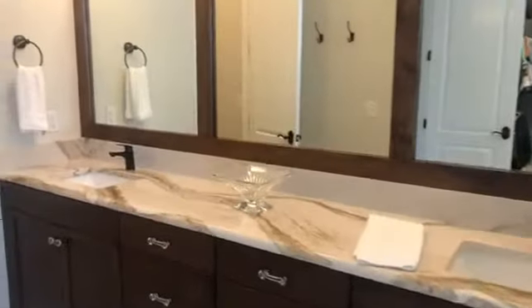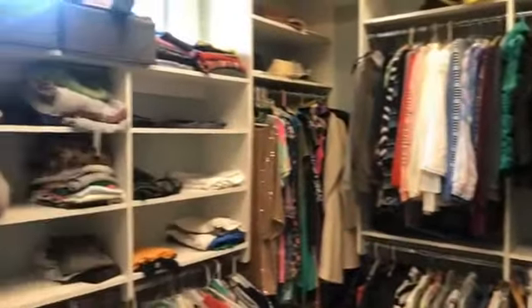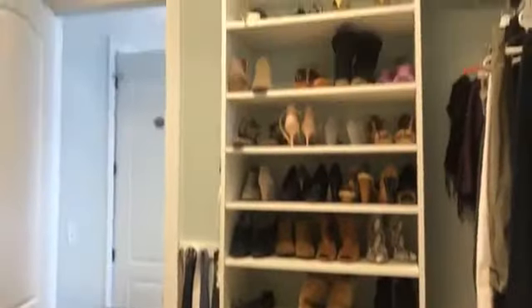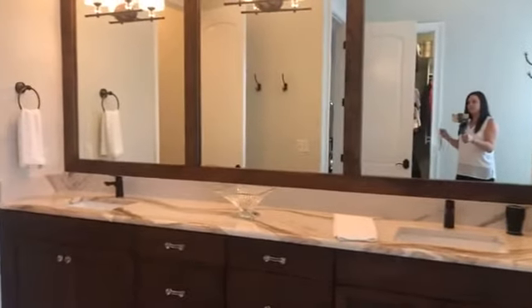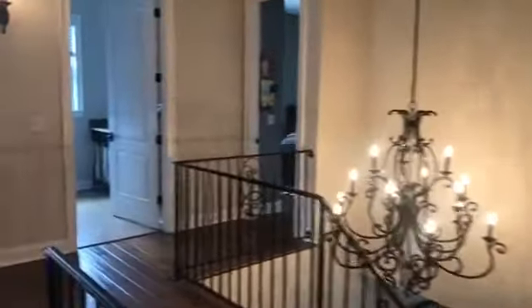Huge vanity, double sinks, beautiful brand new quartz countertops — plenty of room for him and her to get ready. Then there's the water closet. And here is the large master closet, which has been done very well as far as organization goes — there's a lot of space for all of your things. Great master closet, great master bathroom redone in 2020, really beautiful finishes. I love how they incorporated really rich dark woods with the grays — very pretty and unique.